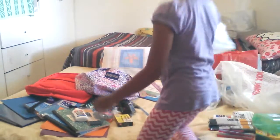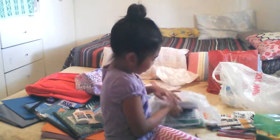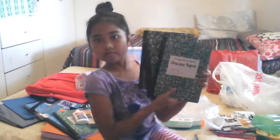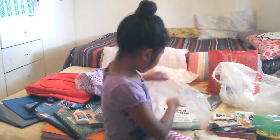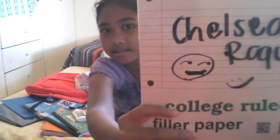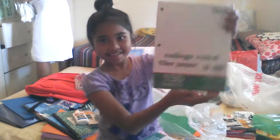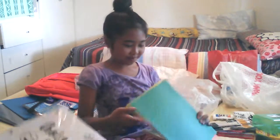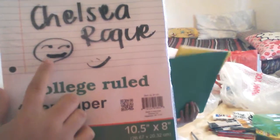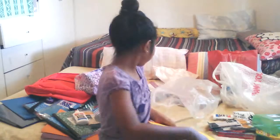These are my sister's other extra things. She needs more notebooks — she has four more notebooks. Then filler paper, and three more portfolio folders. Yeah, that's my sister's done.